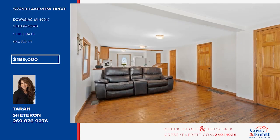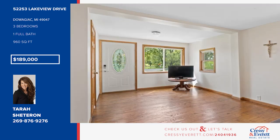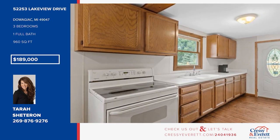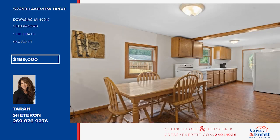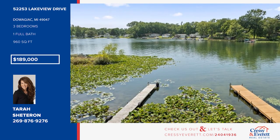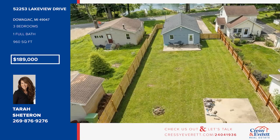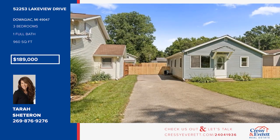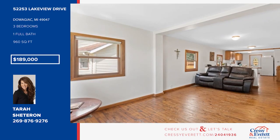Come enjoy this cute little home on Big Twin Lake. It offers tons of updates, including a new roof, updated mechanicals, and a newly fenced backyard. There are three bedrooms and one bath. Dedicated access to a shared pier on the lake makes this a perfect lake getaway or full-time home. The crystal-clear, spring-fed lake has great fishing and perfect waters for a relaxing boat ride or kayaking adventure. Call Terra Shetteron.